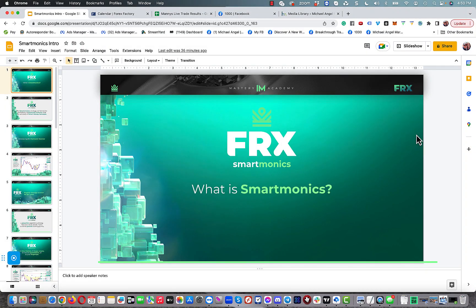Welcome to this video. My name is Michael and I want to answer the question: what is SmartMonix? We've got it dialed in and we're doing something that no one is doing in the trading industry right now. Make sure you watch this whole video because at the end I'm going to show you how you can hang out with us for a week for free and show you testimonials from people who are having incredible success.